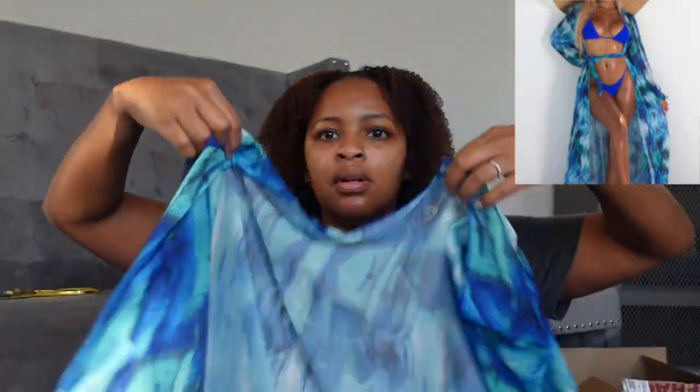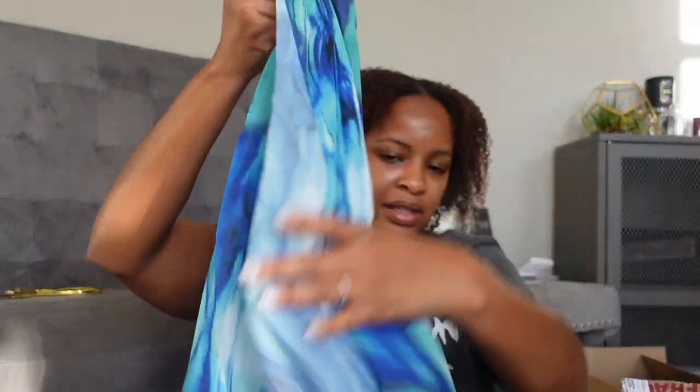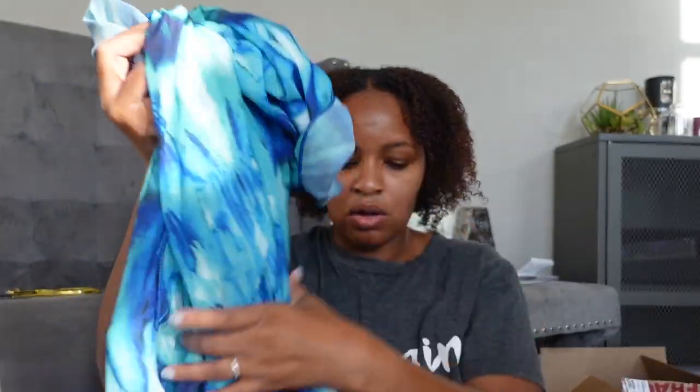Next is just a cover-up that I bought all by itself — it's a long open duster. I think it's the same print as that other bathing suit cover-up — yeah, it's the same print as the pants. It's just a long open duster that I can wear over a bathing suit; I could actually wear it outside too.